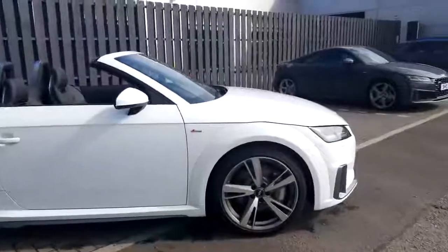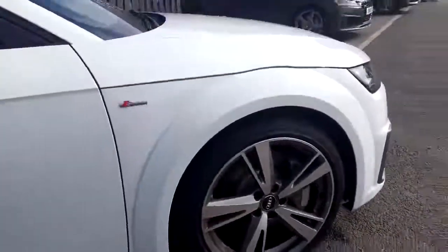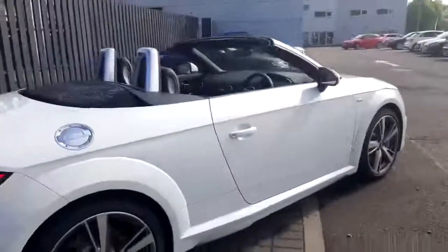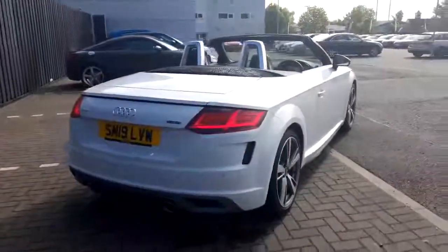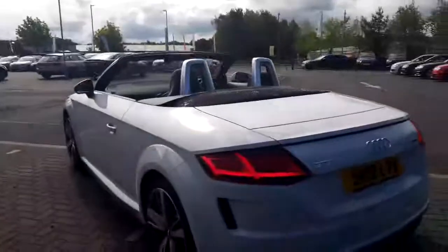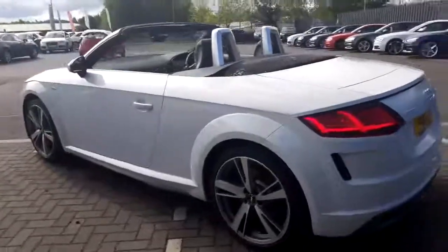19 inch diamond cut alloy wheels with the matte grey inserted inlays in the wheels. It's an S line, so you've got absolutely fantastic levels of trim on it. It has the polished anti-roll bars there, your LED daytime running lights, LED rear lights. This also has parking plus, so not only does it have the sensors front and rear, but also when the car is getting parked, it comes up on the screen optically — how close you are to something in your driveway or another car parked close to you.